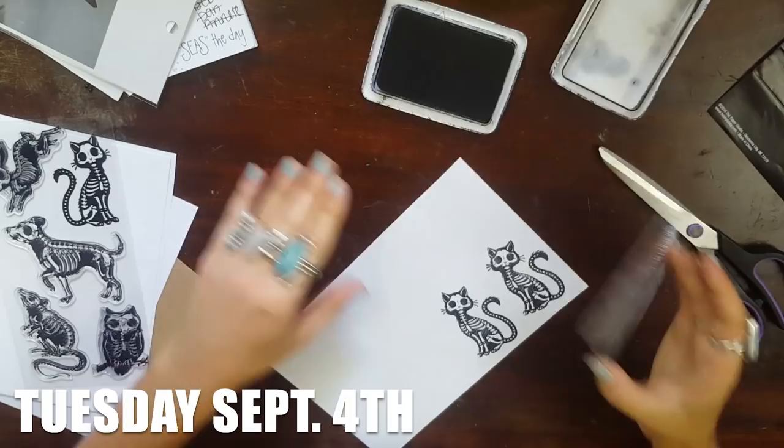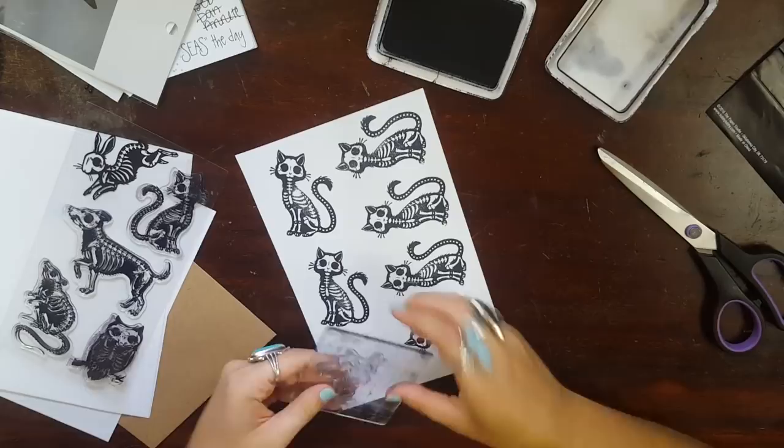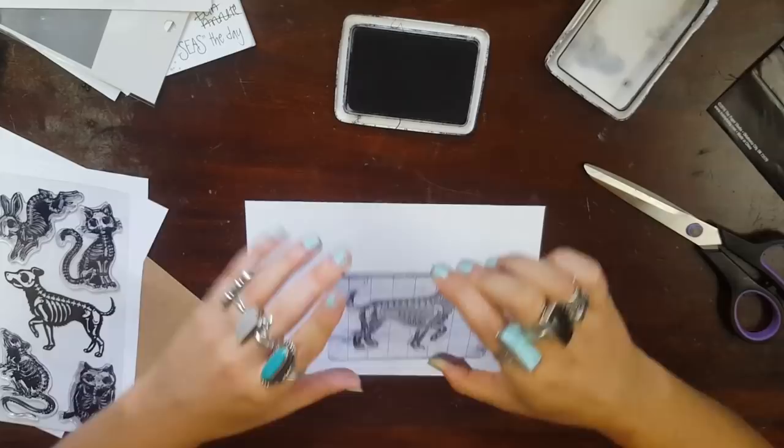So this is Tuesday the 4th. You guys saw these stamps in my haul from Michael's either last week or the week before — all the ideas blur together. My pen pal Jillian was like, 'I need those in my life, will you stamp some for me?' And I was like, sure.